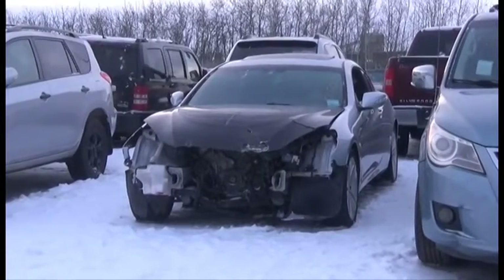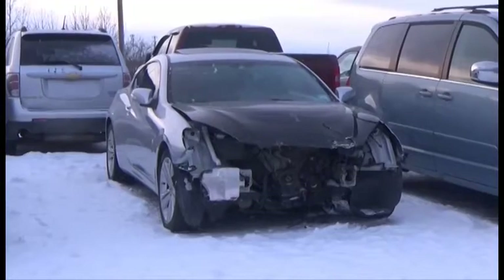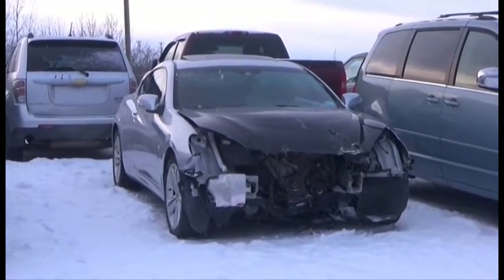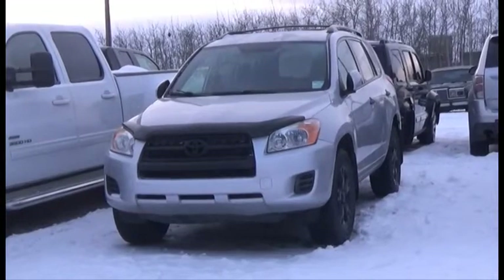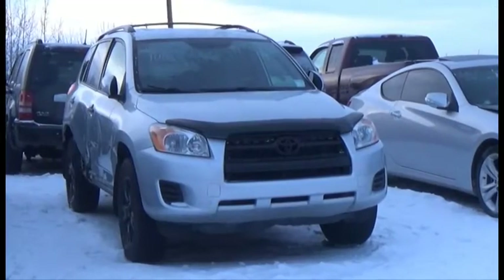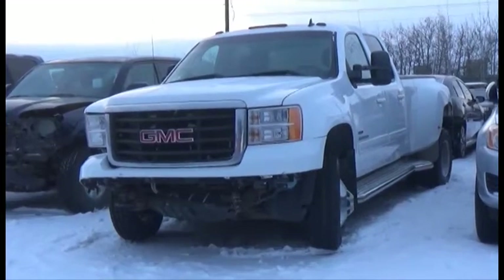Lot number 187 is the 2010 Hyundai Genesis, V6, AOD, Loaded, Power Leather Heated Seat, Power Sunroof. Lot number 186 is the 09 Toyota RAV4, V6, AOD, All-Wheel Drive, Loaded.